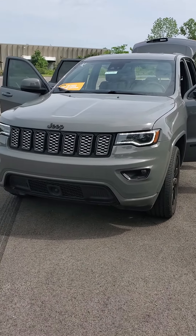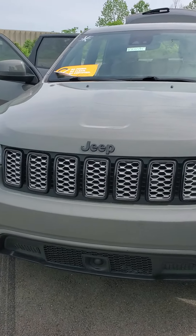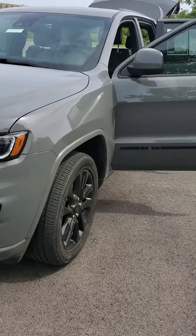So give me a call. Once again, this is Julian at Mike Castrucci Chrysler Jeep Dodge Ram. I can be reached at 513-579-4287 or directly on my cell at 650-776-8823.